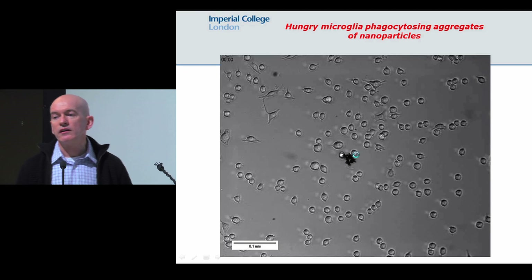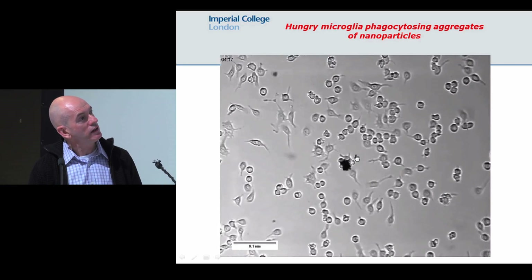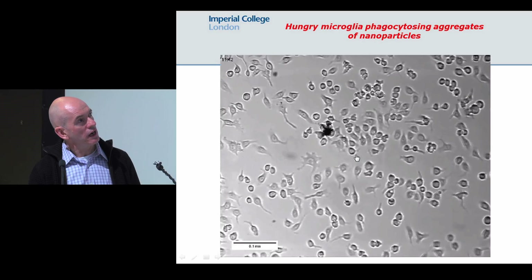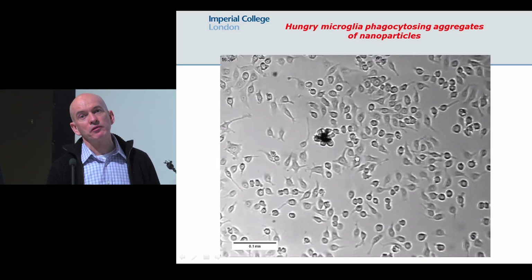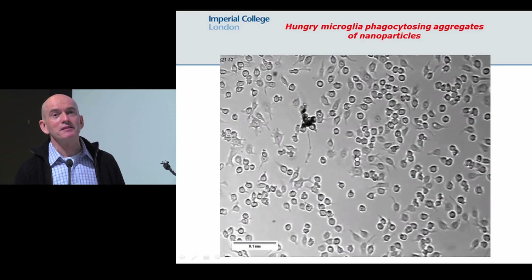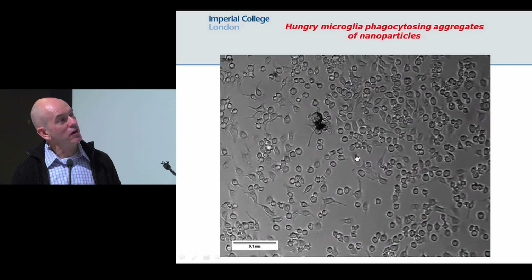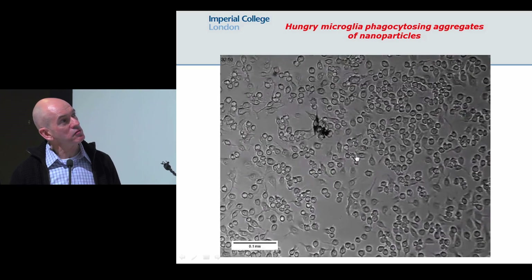This is a time-lapse video showing some hungry microglia. This is an aggregate of carbon nanoparticles, and as you work through the video you can see that the aggregate starts to get pulled apart by the microglia. The forces to pull apart the carbon nanoparticles are great — these are the muscle men inside the brain being able to pull these apart — and then they ingest them. Later on we can actually track the trafficking and the metabolism of the particles once they get inside the cells.